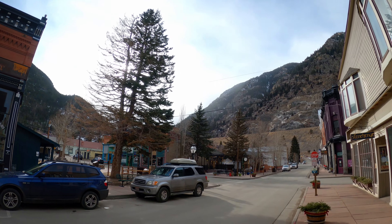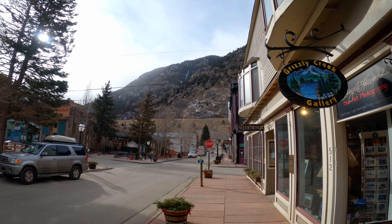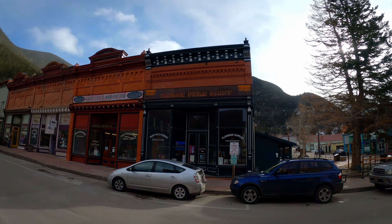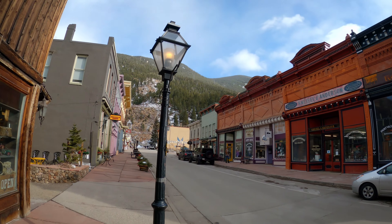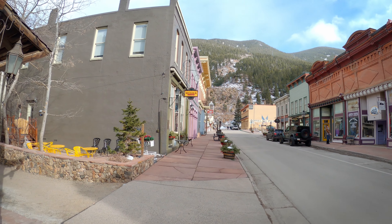Look at this. Just the scale of these mountains is incredible. And that wind is brutal. It can't quite make up its mind which direction it's going to come from.